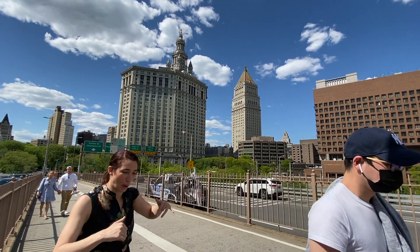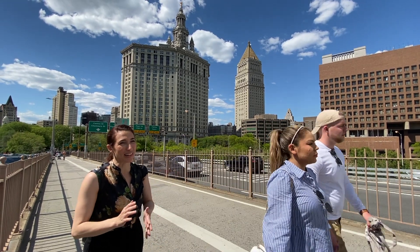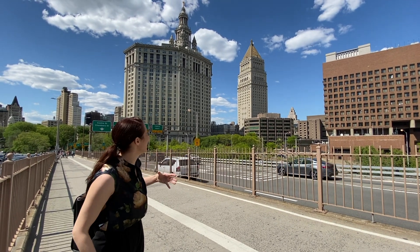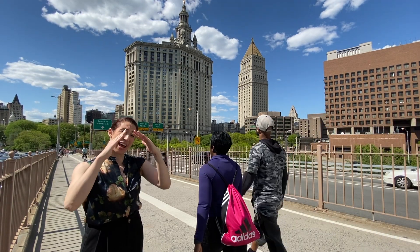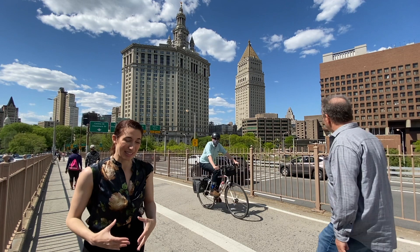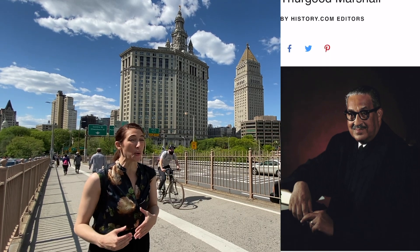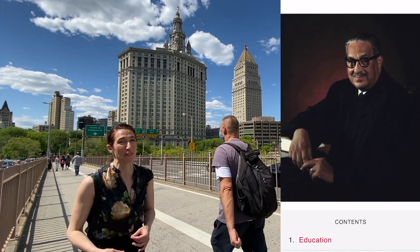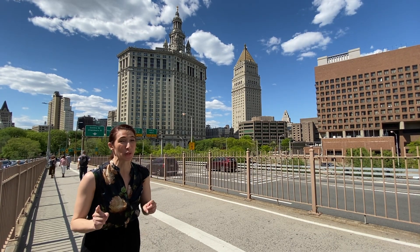There are four smaller towers around the main one, and those are supposed to represent the five boroughs of New York City: Manhattan, Brooklyn, Queens, the Bronx, and Staten Island. Manhattan has a bit of an ego so we made ourselves the largest tower in the middle, even though we're the smallest borough geographically. Just to the right of that there's a building with a gold pyramid top — that is the Thurgood Marshall Courthouse. Thurgood Marshall was the very first Black Supreme Court Justice in the United States, and he was also the head prosecutor in Brown v. Board of Education, which ended segregation in U.S. public schools. So Thurgood Marshall — a name that more people should know.